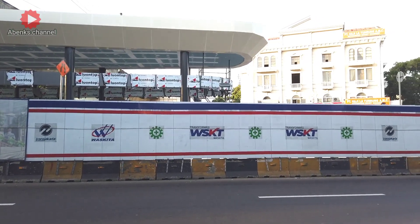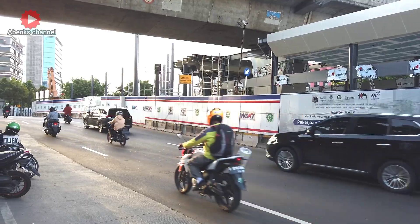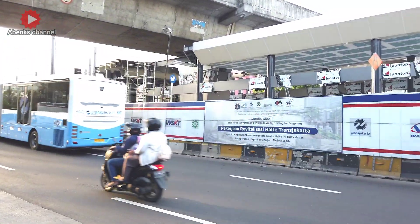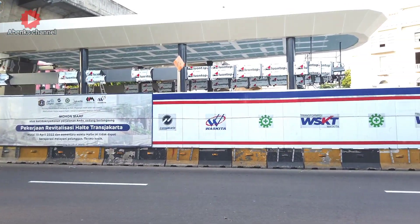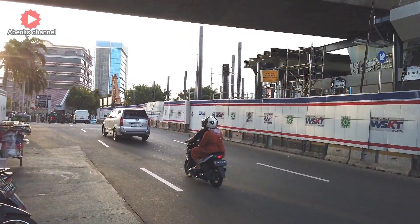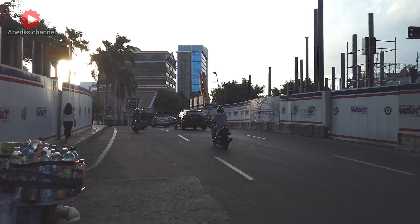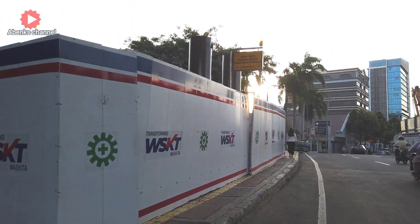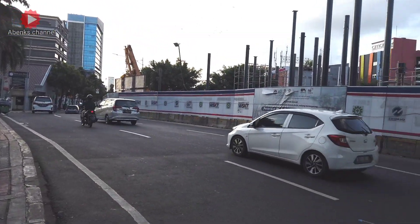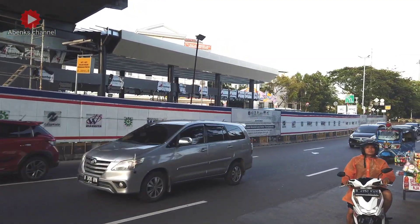Kalau kita lihat, ini bagus juga ya, bentuk bangunannya minimalis. Memang untuk halte-halte Transjakarta yang ada di kota Jakarta, dari bentuk bangunan itu menyerupai kapal-kapal pinisi. Ini suasana sekitar jam 5 sore. Nanti akan tersambung dengan JPO-nya — ini merupakan tiang untuk JPO atau jembatan penyeberangan orang — dan nanti akan terkoneksi dengan halte Transjakarta Juanda dan juga stasiun kereta api Juanda.